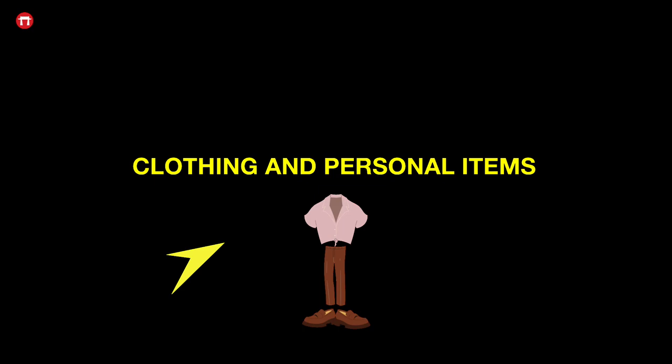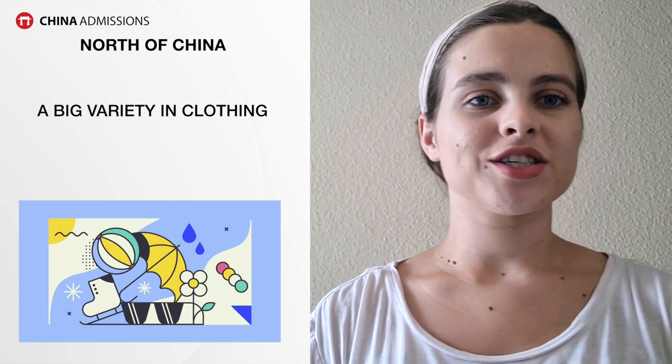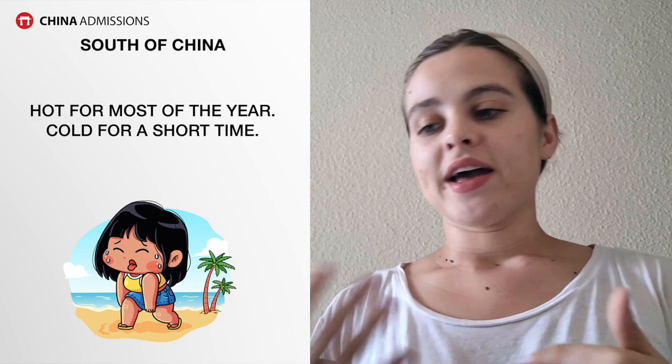The next thing to consider is your clothing and personal items. China is a very large country with different types of weather depending on where you go. If you go to the north of China you'll have four distinct seasons, definitely snow in winter and very hot summers, so you need a lot of variety and you need to specifically pack for snow.